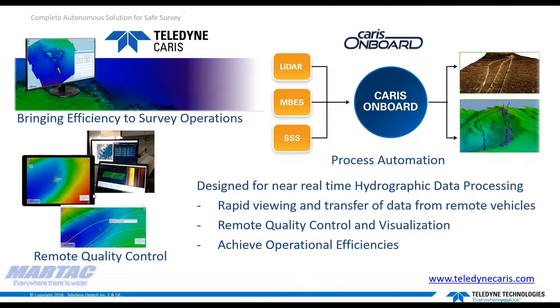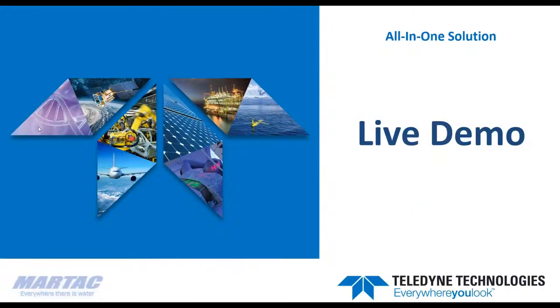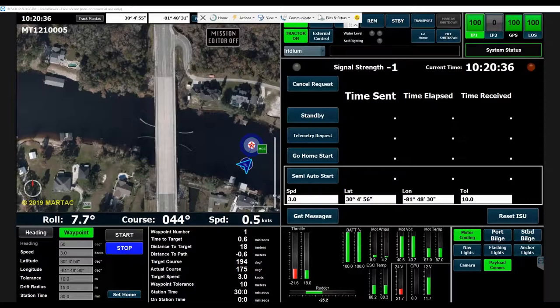That essentially covers the aspects of what we have going on now in Florida. We're going to switch over now to the live demonstration portion. I'll turn it back over to Tom to talk about the command and control interface you see on screen right now.